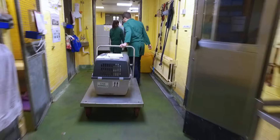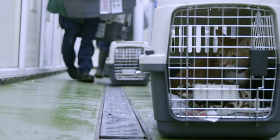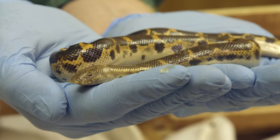Heathrow's animal reception centre is passport control for any creature that comes through the airport. Many travellers are on short stopovers, so staff have their work cut out to ensure they make their connections.